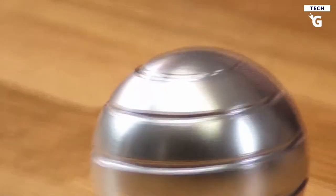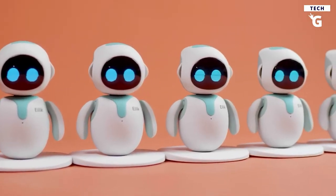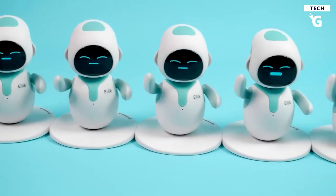The gadgets on this list range from gravity-defying gadgets to robot companions and even levitating objects. So needless to say, prepare to be blown away.